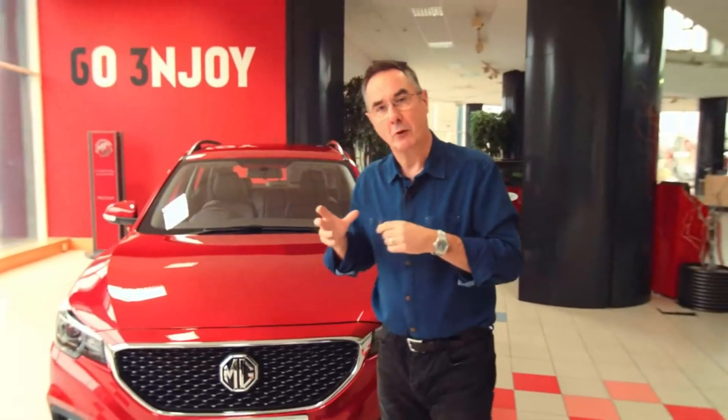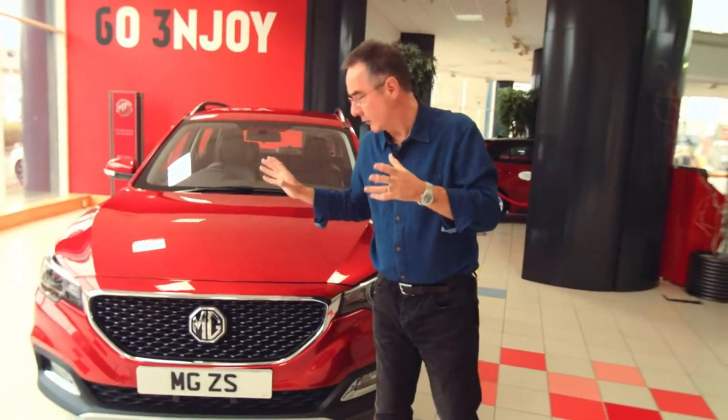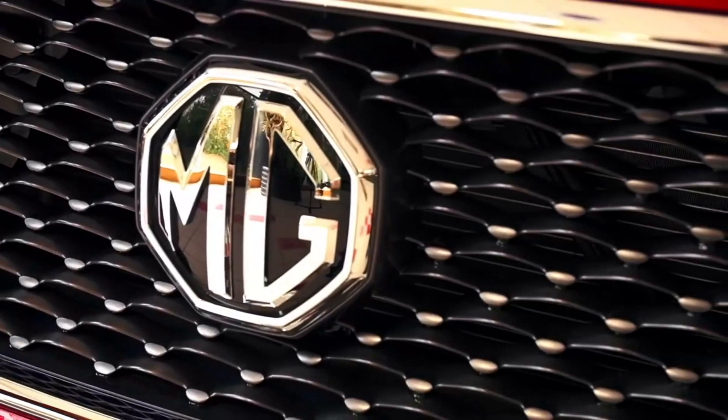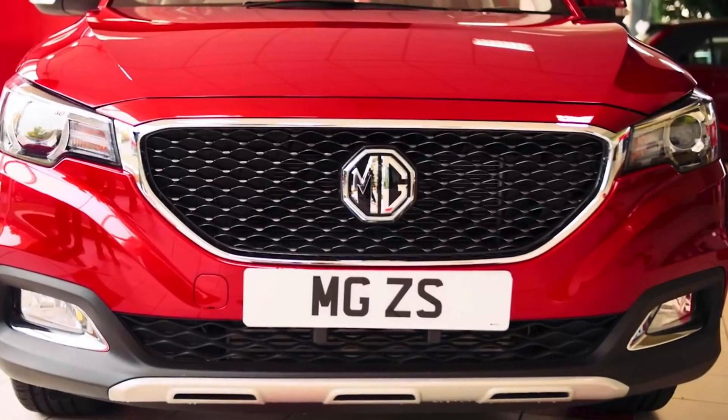It's the first time this model has had this new concept. As you can see, we've taken on the larger grille with the chrome accent in, and that can be added to by the wraparound headlights, plus the impressive LED daytime running lights.